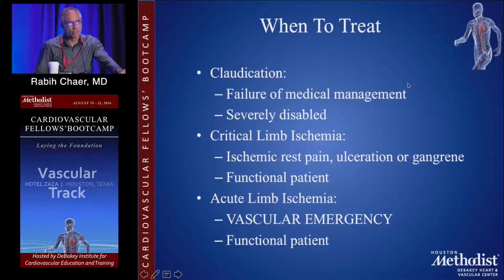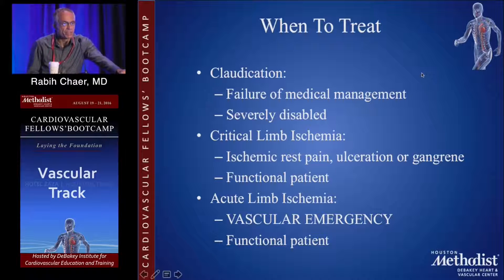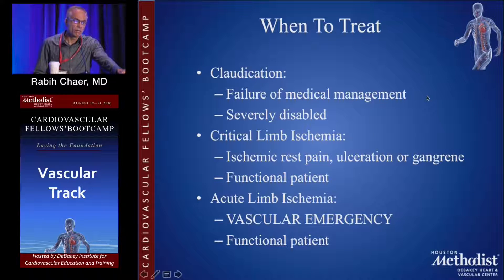One of the decisions you have to make when evaluating someone with peripheral vascular disease is when to treat, and this is really dependent on the presentation and the symptoms. For patients with claudication, you're typically going to treat them if they fail medical management or if they are severely disabled. You don't really have much of a choice for patients with critical limb ischemia — short of a primary amputation in a dysfunctional patient, you have to treat those patients with ischemic rest pain, ulceration, or gangrene with some form of revascularization. Acute limb ischemia is a vascular emergency and you don't have much of a choice there either.